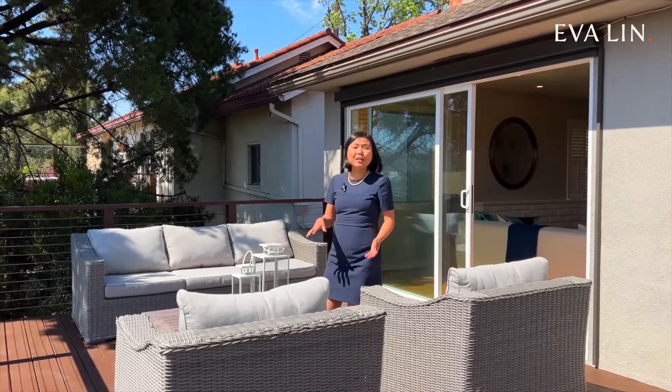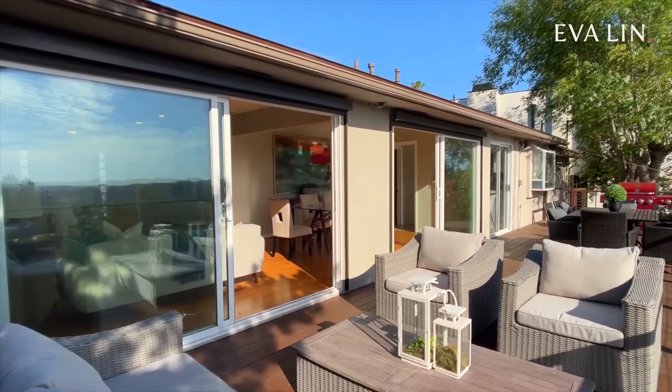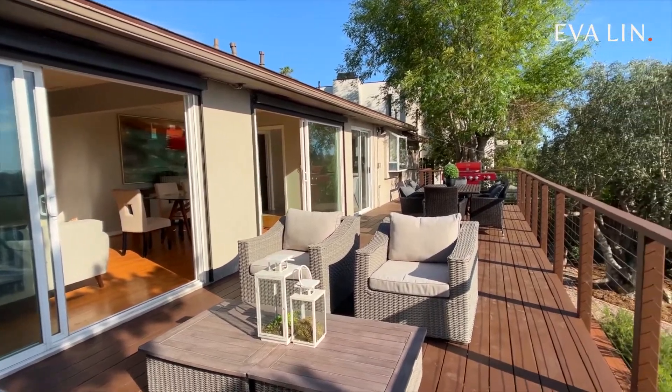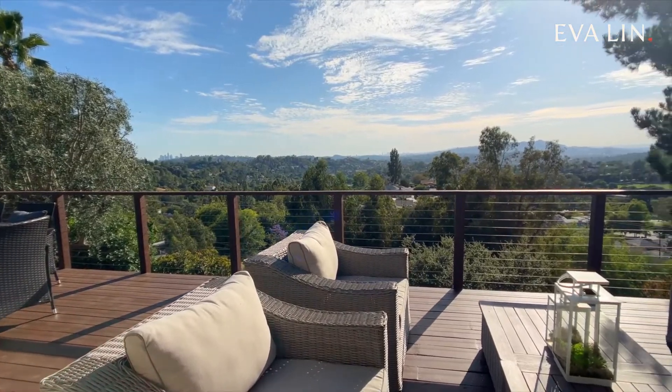Stepping onto the deck, we're treated to this gorgeous panoramic view. On a clear day, you can see all the way to the ocean. This is a perfect setting for unforgettable alfresco dinner parties and romantic sunsets.